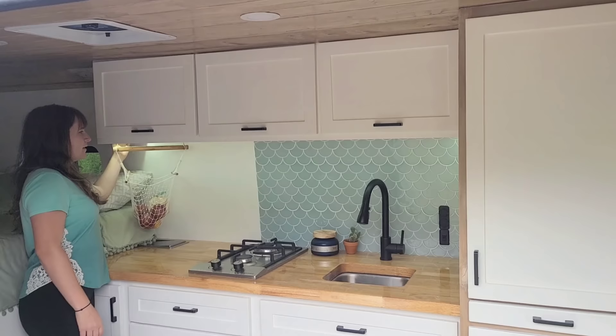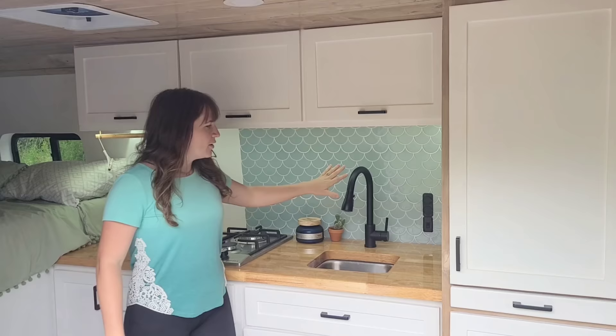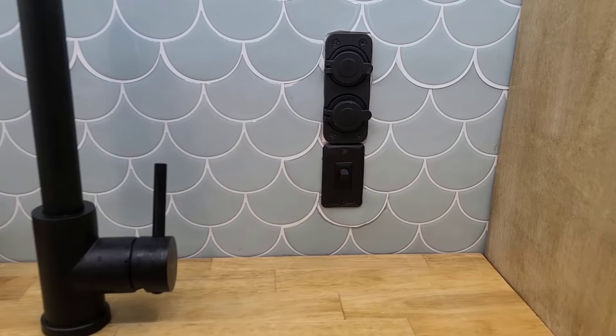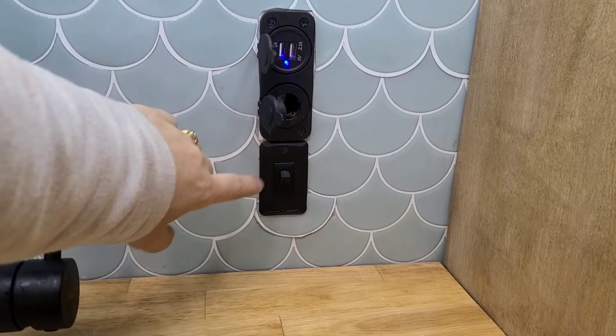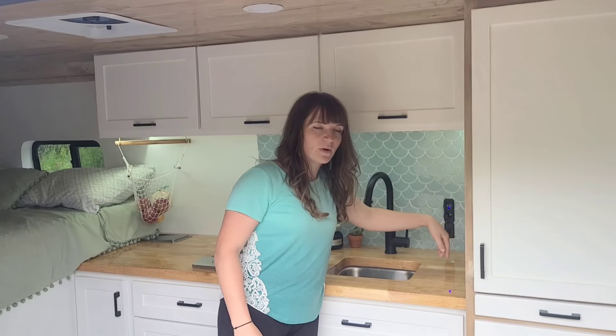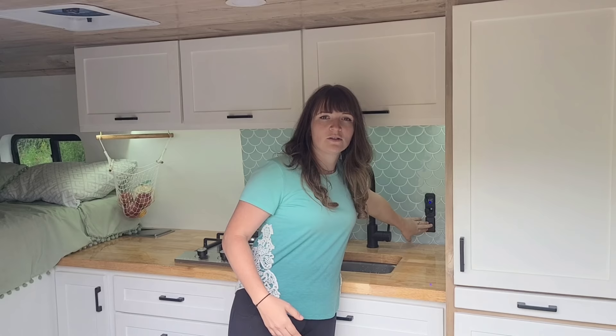Right here we have our kitchen area. We installed under-cabinet lighting that we really like — it lights up our workspace and at night when we don't want all the lights on, we just turn this on and it lights up the van just enough. On the backsplash we have an outlet: the top is a USB outlet and the lower one is a DC outlet where we can plug a car jack in. The switch underneath controls our water pump so it's not constantly drawing power — we just flip it on when we want to run water and turn it off when done.